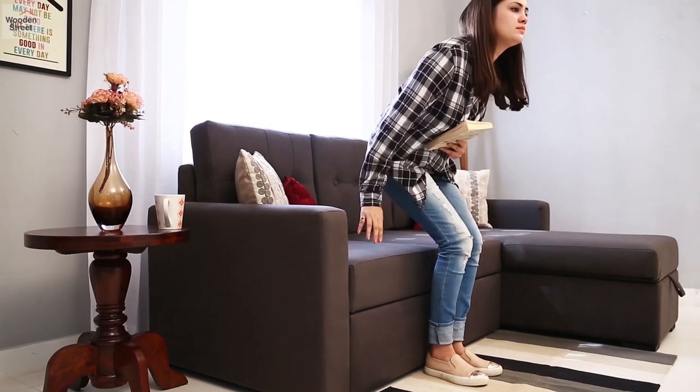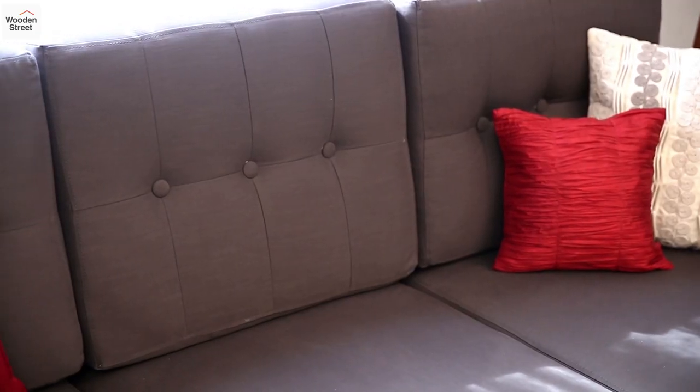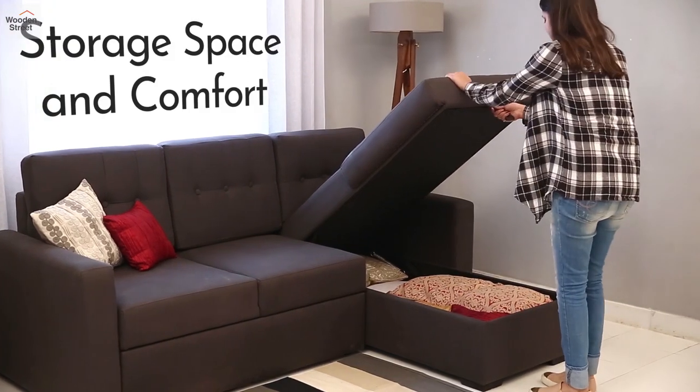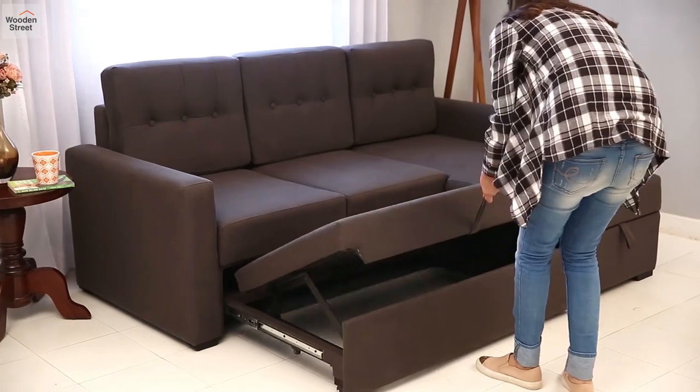Embrace a new form of versatility with the Alfonso Fabric Sofa Come Bed. A tufted backrest and easy-to-access storage within the sectional brings a nice mix of functionality and comfort. An ingenious pull-out mechanism brings out the bed within.